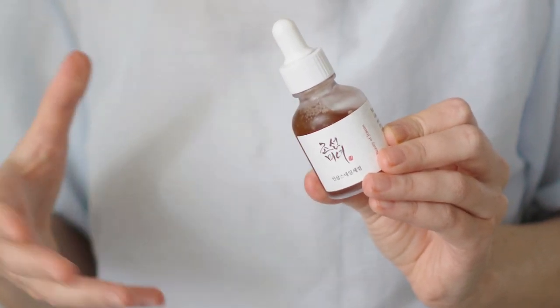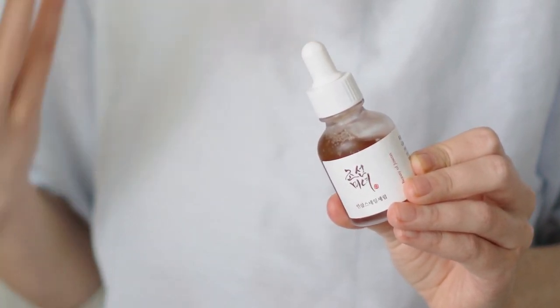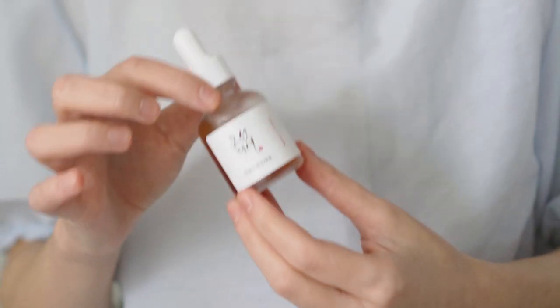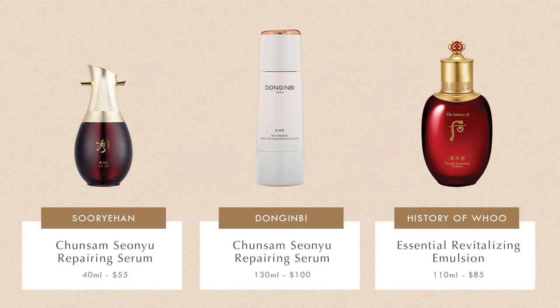I think this serum could work if you're in your late teens or early 20s and looking for a preventive anti-aging product, because it's inexpensive and contains great antioxidant and skin-repairing ingredients. However, if your skin is more mature, it's worth investing in a serum with a stronger content of Ginseng — so I've put together a list of my absolute favourite Ginseng serums for inspiration. I can't really pick a favourite among the three, but if I really had to, I'd probably go for the Dong Yinbi one, and when I get a new bottle I'll 100% make a video about it.